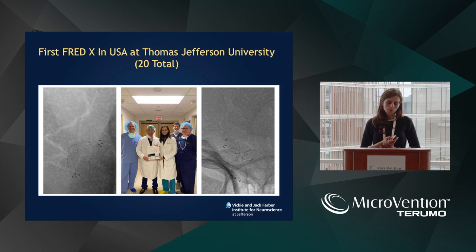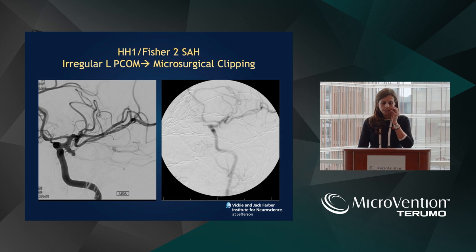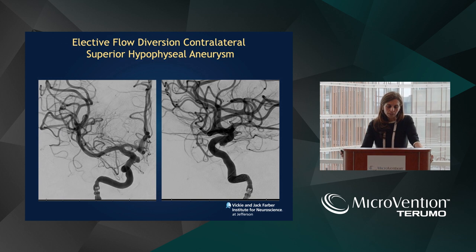So far we've done close to 20 aneurysms. We did the first FRED-X in the U.S. successfully. This is a patient with a ruptured aneurysm — you see this irregular left-sided PCOM — who underwent craniotomy for microsurgical clipping, and was then noted to have a contralateral superior hypophysial artery aneurysm. We brought her back a few months later for elective flow diversion with the FRED-X device.